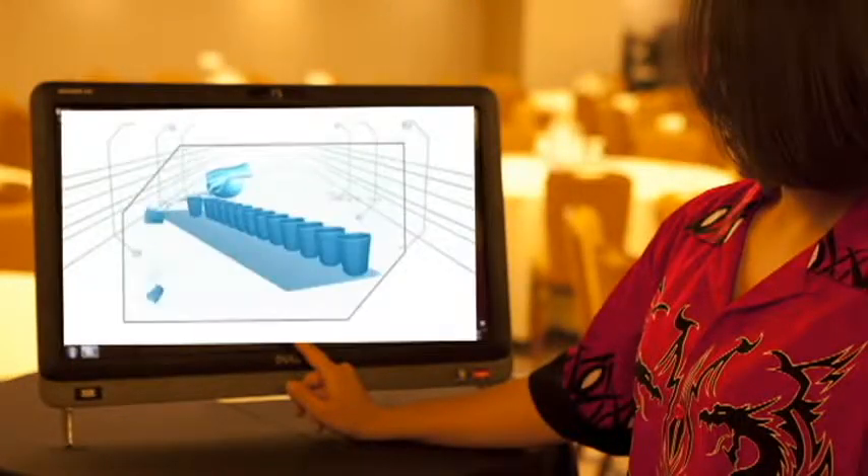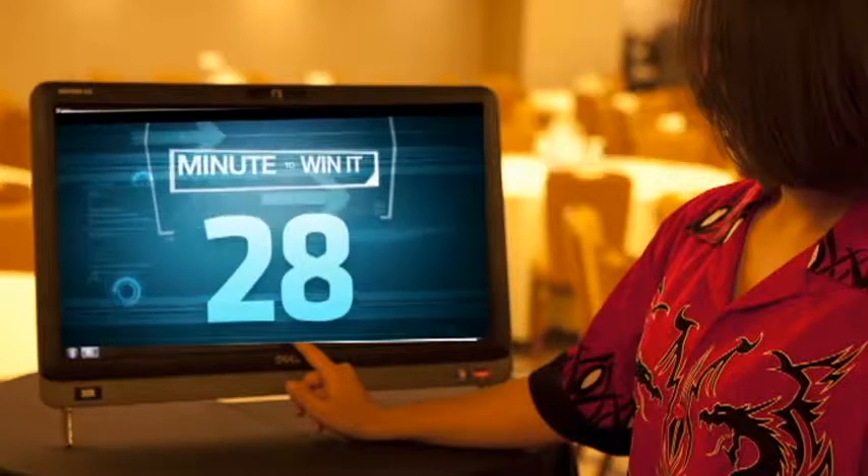Staff will also help navigate the touchscreen monitor that provides a preview of the game and even tracks your time. The games are easy, but you only have a minute to win it.